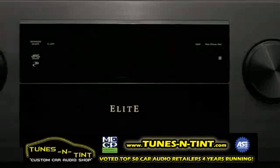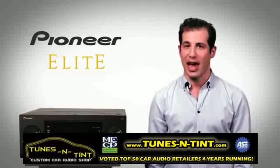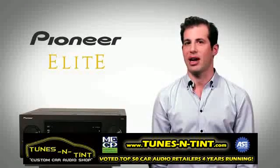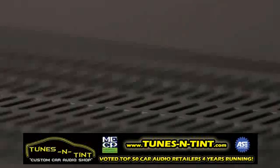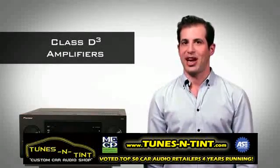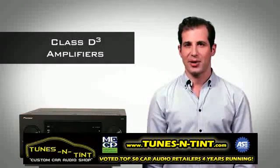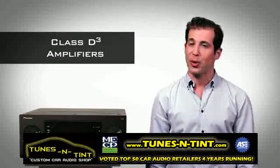The Elite SC65 delivers sound that is state of the art with astonishing dynamics and detail. This pure audiophile power comes from the most advanced amplifiers in any receiver available, and only from Pioneer. It's called Elite Class D3 amplification, designed with true audiophiles in mind. These revolutionary amps feature a direct signal path and have no noisy EMI filters, feedback loops or current limiting.